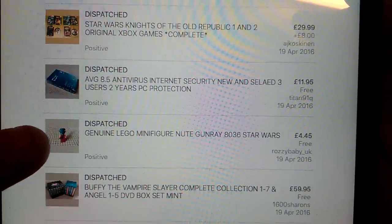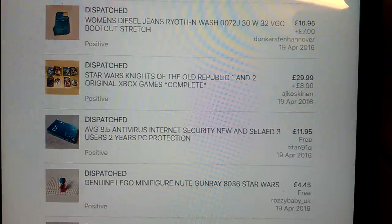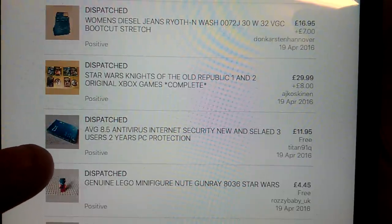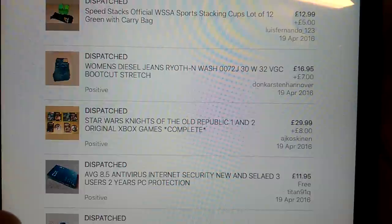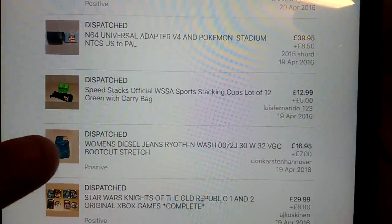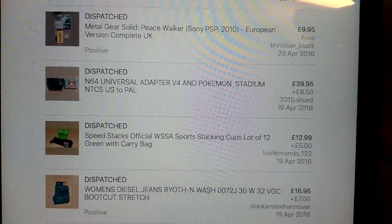Minifigure - I think this was a limited edition one which came with one of the books, £4.50 for that, so not great. Picked up a couple of these AVG antiviruses - one person had trouble with this but everyone else seemed to be alright, so yeah, £12 for those having paid about £1.50 each. Really good pick-up - these Star Wars Knights of the Old Republic 1 and 2 go for really good money. £30, pretty much the higher end, and it went overseas so got international shipping on top. Nice pair of Diesel women's jeans - I tend to steer clear of a lot of Diesel women's jeans but these Rothen N ones you do alright with. Speed stacks - £13 plus £5 shipping, I've just sold another set of those, the black ones.